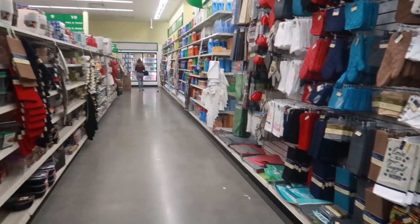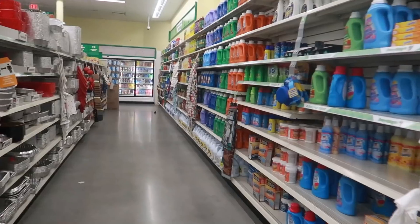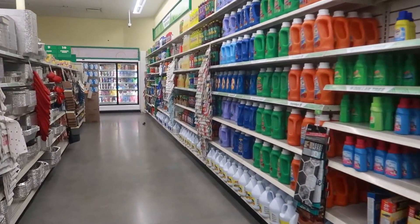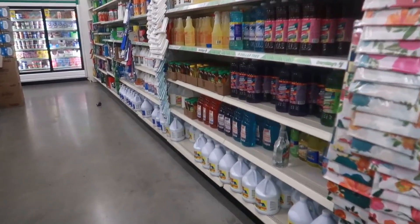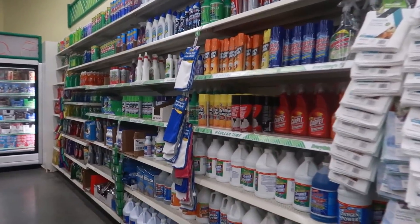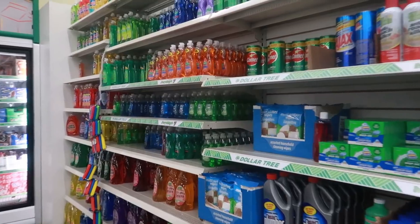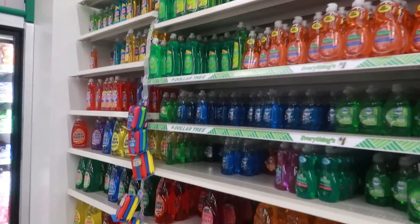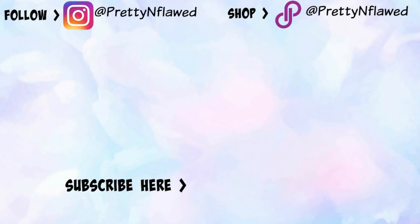I believe that's gonna be it for this Dollar Tree — I'm on the last row. But stay tuned because when I leave here I'm actually probably less than 10 minutes away from another Dollar Tree, and since I don't have anything to do today we're gonna go over there next. You'll probably see this video and then after you watch this one stay tuned for another one. I'll talk to you guys over there — okay, bye!